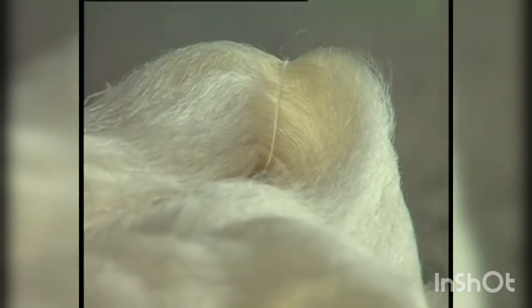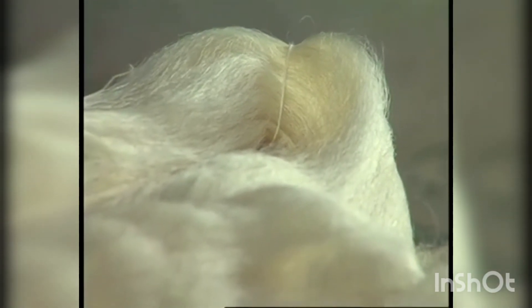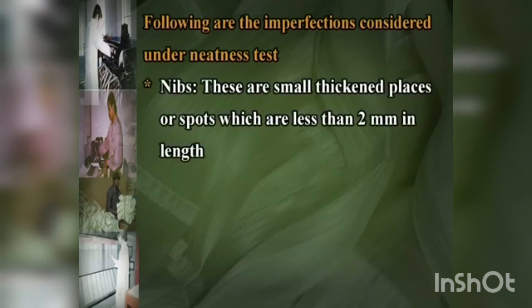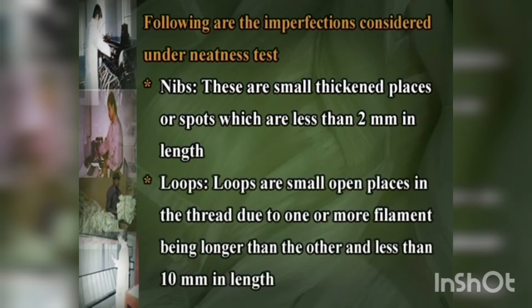Neatness test: the objective is to determine the neatness percentage of raw silk. Neatness defects are those defects in the raw silk thread which are smaller than those classified as minor defects under the cleanness test. The following imperfections are considered under the neatness test: nips — small thickened places or spores less than 2 mm in length; loops — small open places in the thread due to one or more filaments being longer than the others and less than 10 mm in length.